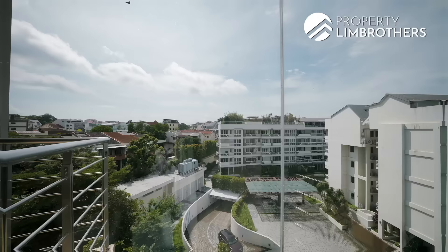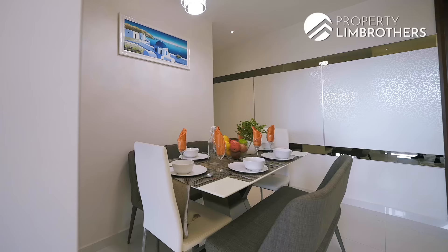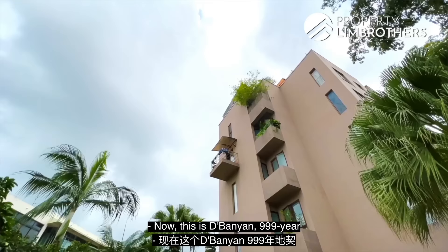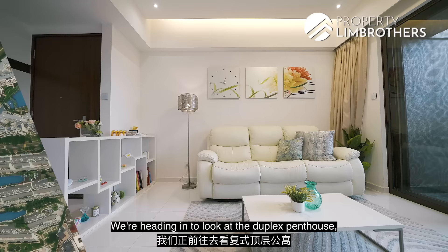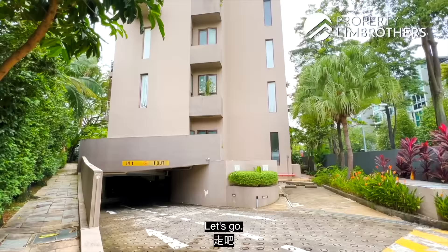We also have this balcony with a beautiful quiet facing. Now this is the Banyan — a 999-year leasehold boutique development right here, and it's only about 8 minutes walk to the Canberra MRT station. We are heading in to look at the duplex penthouse which is 2,626 square feet. Let's go.